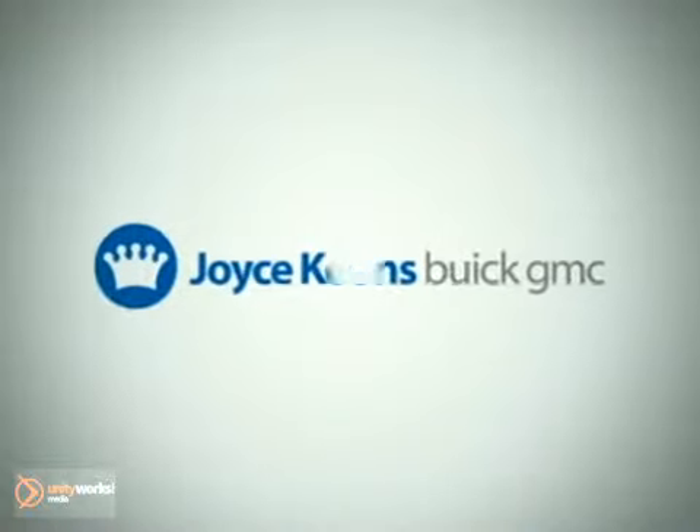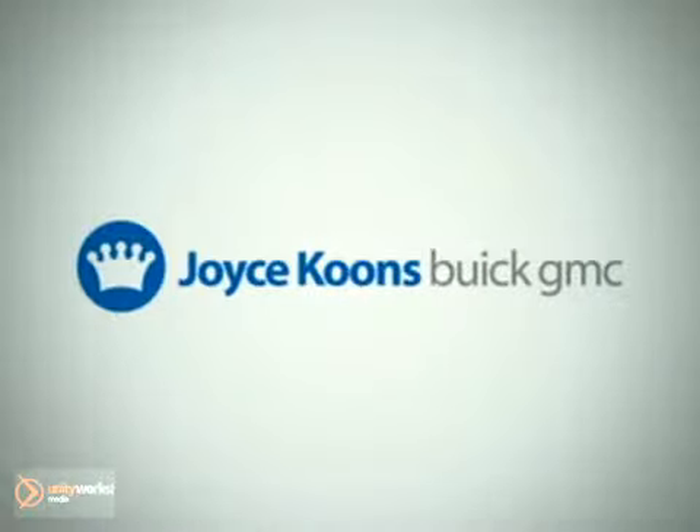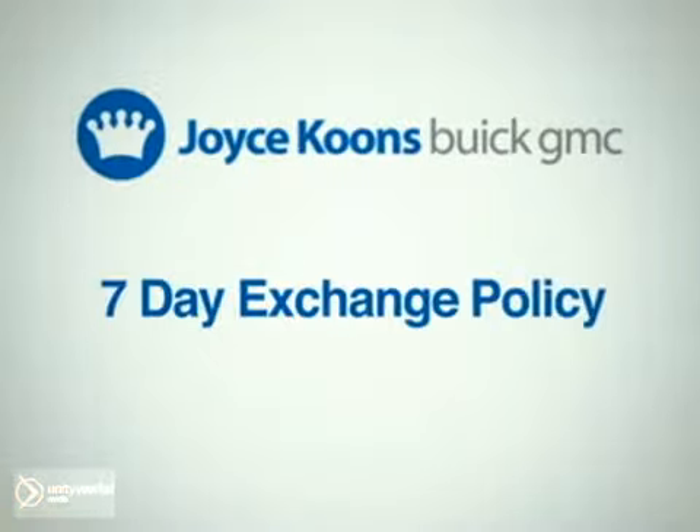At Joyce Coons Buick GMC, our huge selection makes it easy to find the vehicle that's right for you. And if for some reason you're not satisfied, we offer a 7-day exchange policy on all pre-owned vehicles.